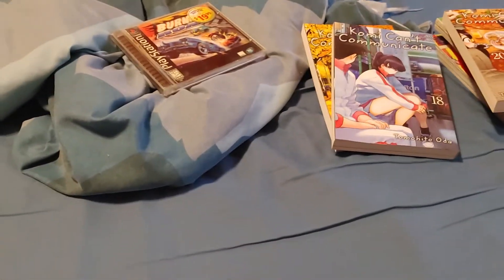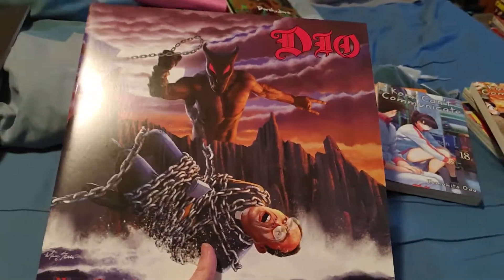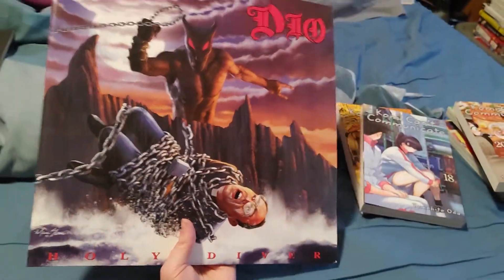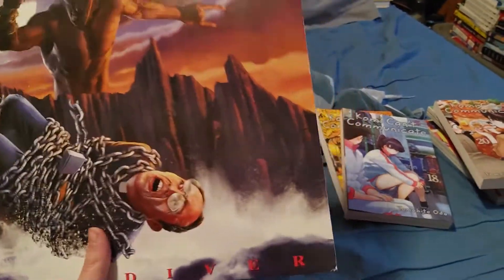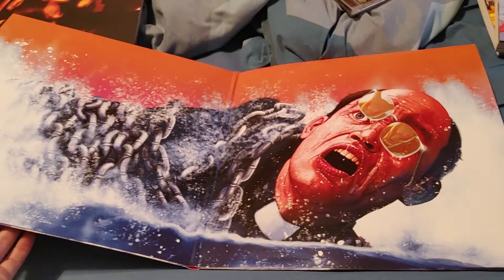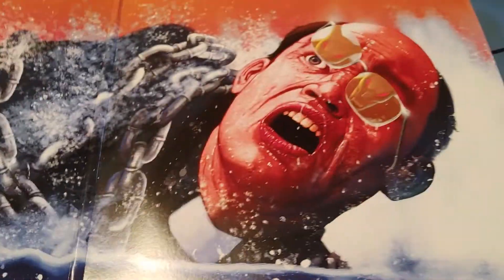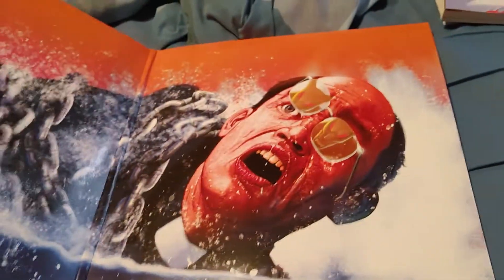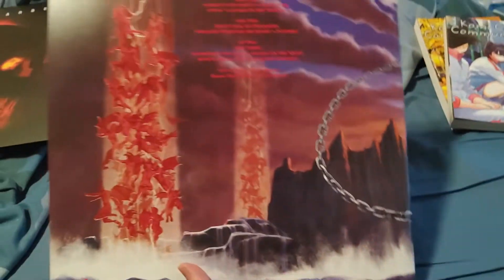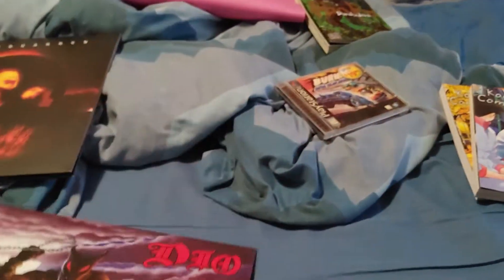Up next we have two records, and two great ones. First we got Dio's Holy Diver with a re-illustrated cover — it's a gatefold with the drowning guy. It's just the credits inside, and the tracklist is on the back with more cool artwork. It's a really nice gatefold. It's two LPs in it.